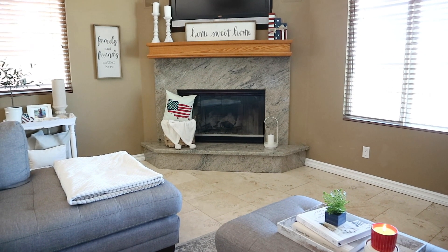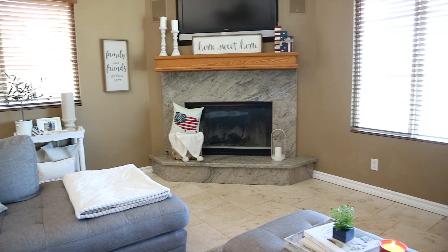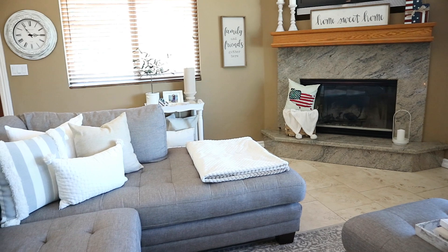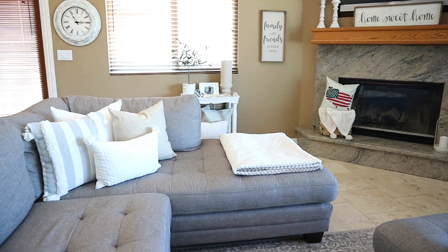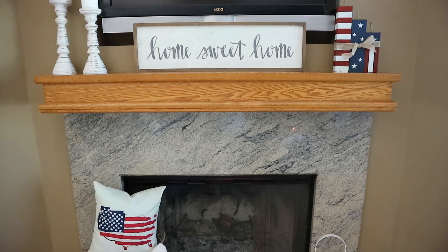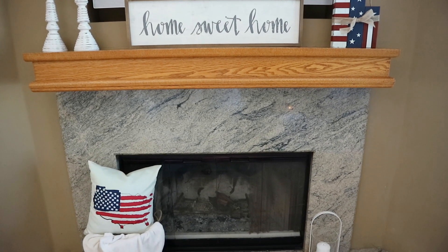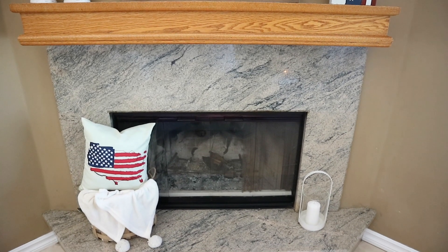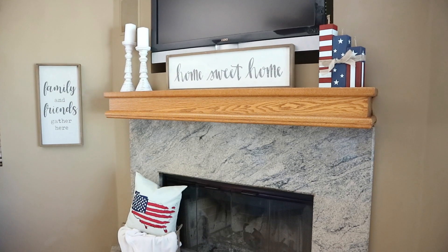Moving into the living room, I added a few pops in here. On the mantel area, I kept out the same candlesticks I usually always have up here. The Home Sweet Home sign is one I've had for a while already. The firecracker wood decor on the other side is from Michael's, and then that pillow is from Walmart last year.